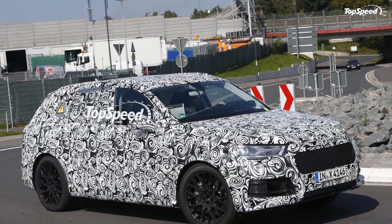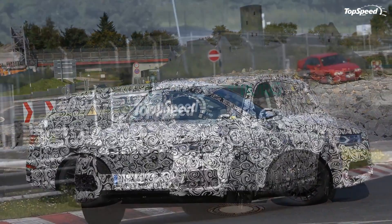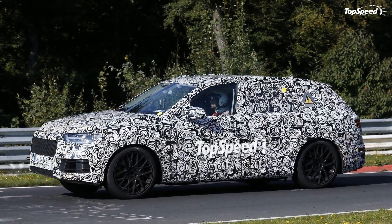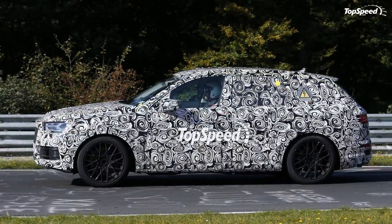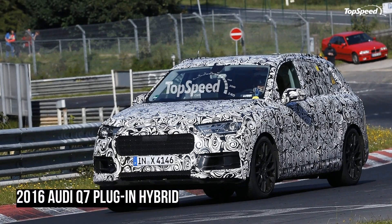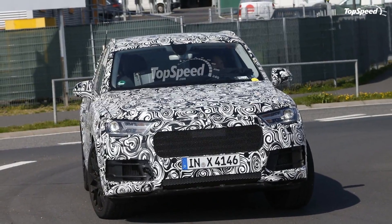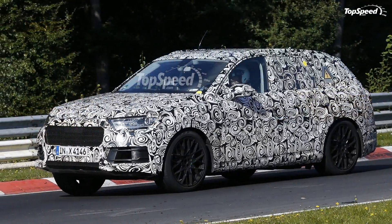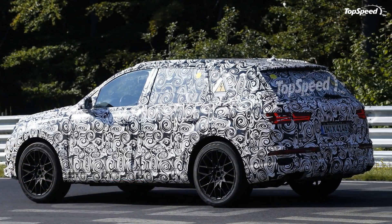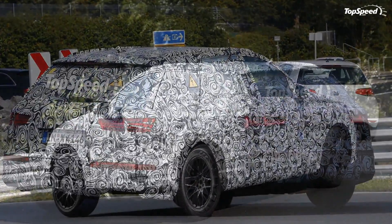The SUV depicted may look like any other Q7 test vehicle seen in 2014, but our spy photographers have spotted two details that make it stand out in the crowd. Both are on the SUV's left rear fender and window, and they suggest this Q7 is a plug-in hybrid. While the extra cap for the charger socket might be easy to miss with the swirly camouflage, the high voltage sticker placed above it is quite noticeable. Unless this Q7 is a generator on wheels, we're looking at Audi's upcoming hybrid SUV.